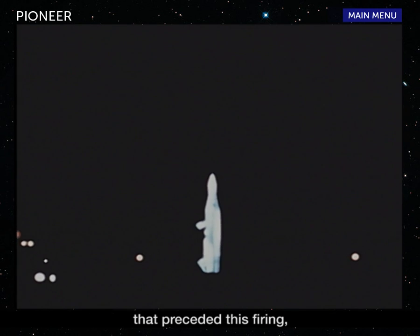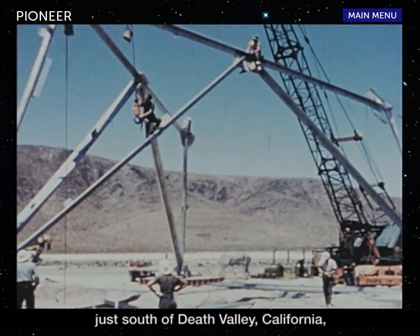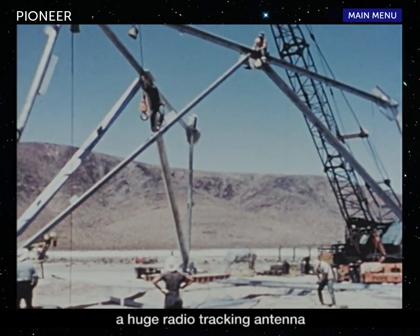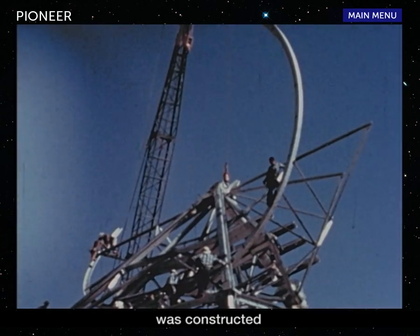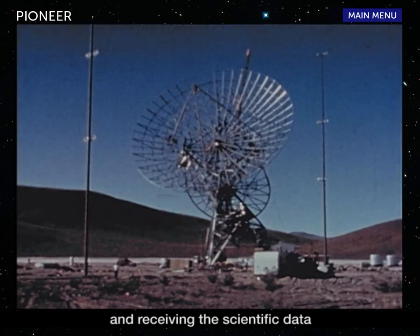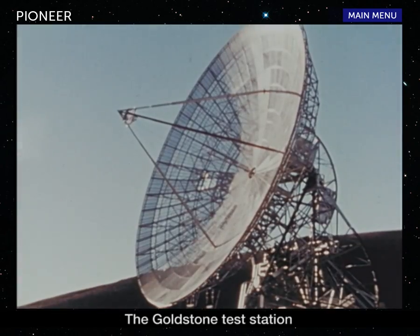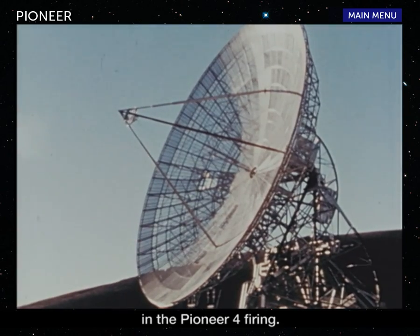In the months that preceded this firing, there were other preparations equally important to the success of the mission. Near Goldstone Dry Lake, just south of Death Valley, California, a huge radio tracking antenna was constructed to provide a means of tracking the probe and receiving the scientific data it transmits. The Goldstone test station is a vital link in the Pioneer 4 firing.